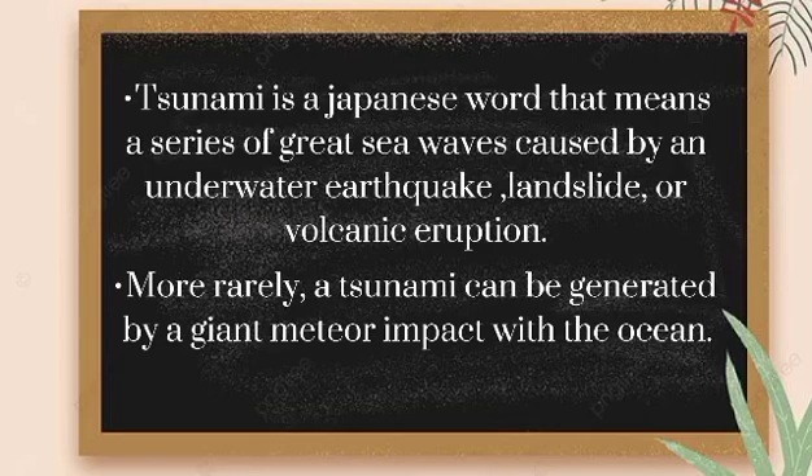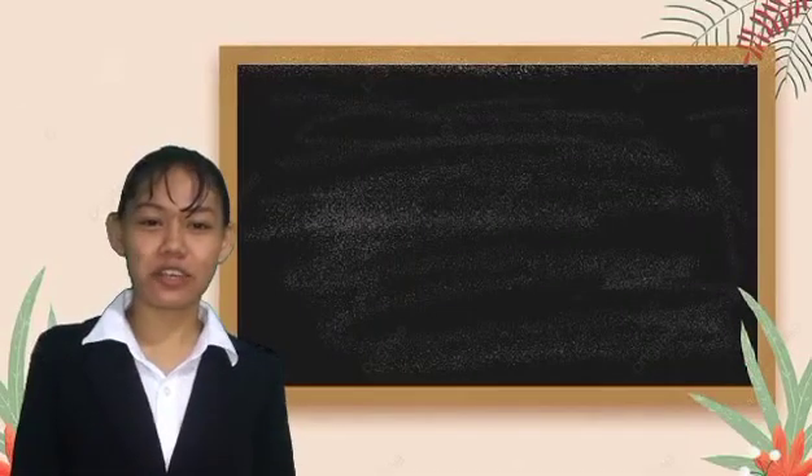More rarely, a tsunami can be generated by a giant meteor impact with the ocean. This picture shows the tallest tsunami ever recorded in Lituya Bay, Alaska, USA in 1958. After a 7.8 magnitude earthquake 30 miles away, a 1,720-foot tsunami — higher than the Willis Tower in Chicago — loomed over Lituya Bay.